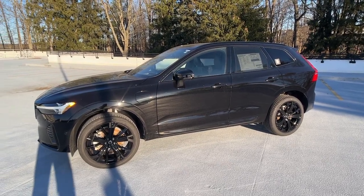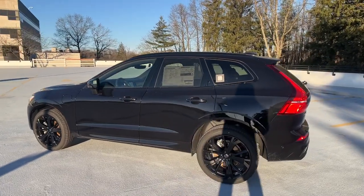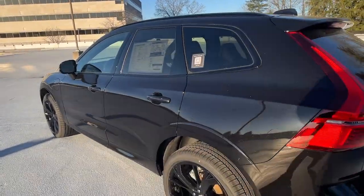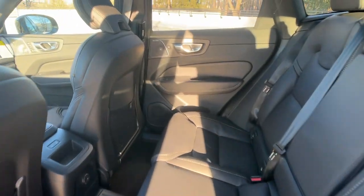Look no further than the 2024 Volvo XC60. Take a closer look at this stylish Volvo XC60, the luxury compact SUV that prioritizes safety, refined comfort, smooth performance, and compelling Scandinavian design.